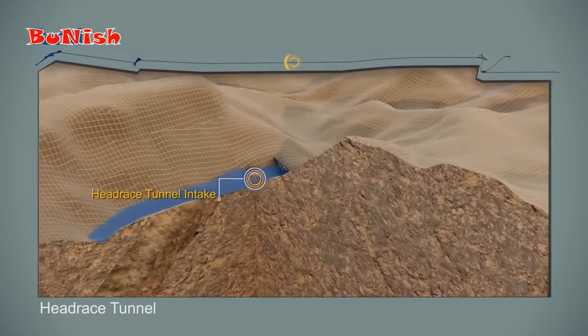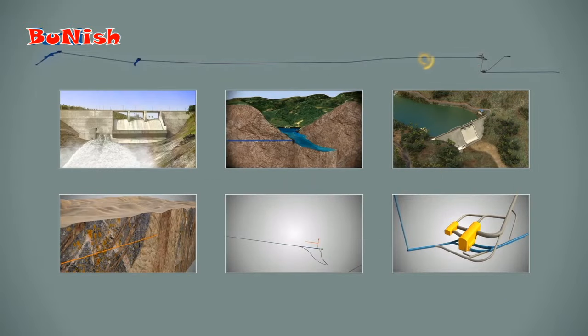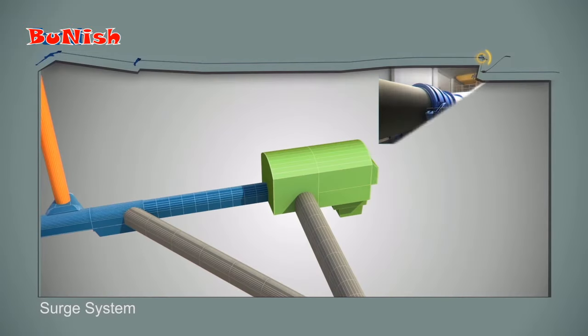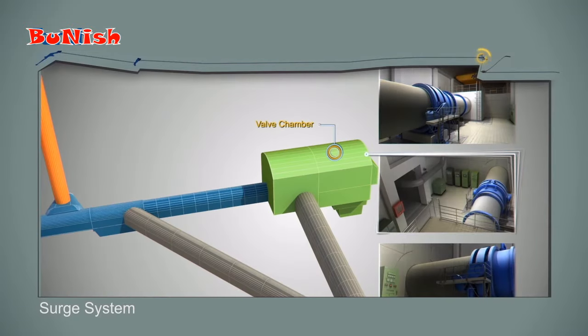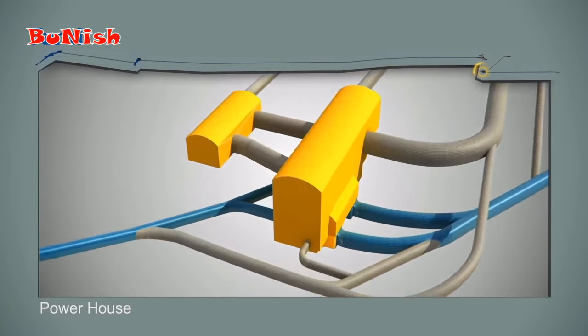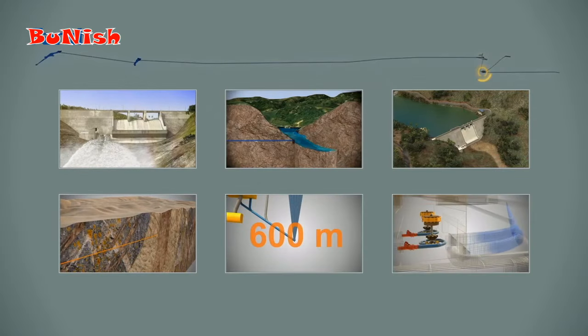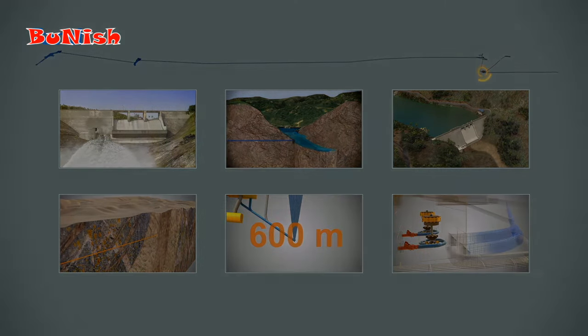The headrace tunnel, with a length of 15.5 km, will transfer water from Dairaba dam to the powerhouse. At the end of the headrace tunnel there is a surge system. A concrete pressure shaft of 3.2 m diameter will provide the required water head to produce energy. The underground powerhouse consists of two caverns with a capacity of 120 MW, situated at the end of a 2 km access tunnel. Another tunnel, named the Tailrace, will transfer water to the project's downstream.